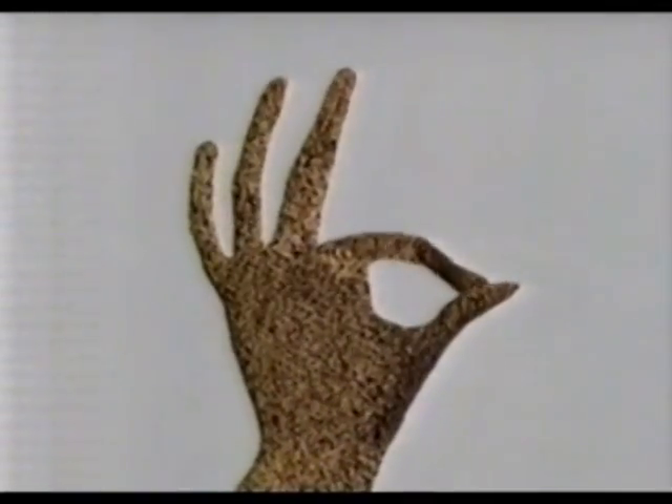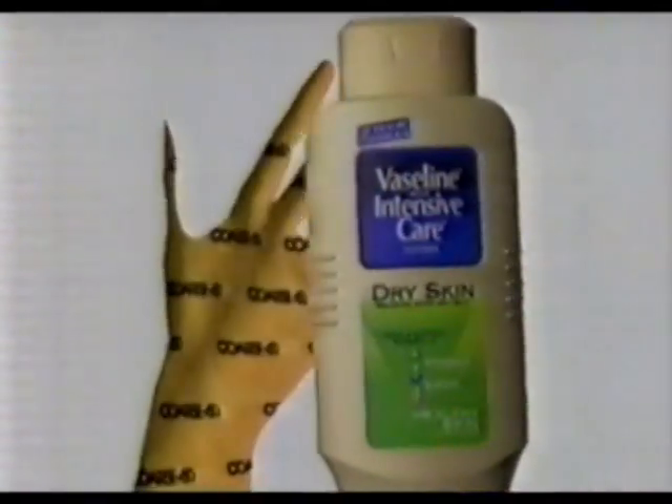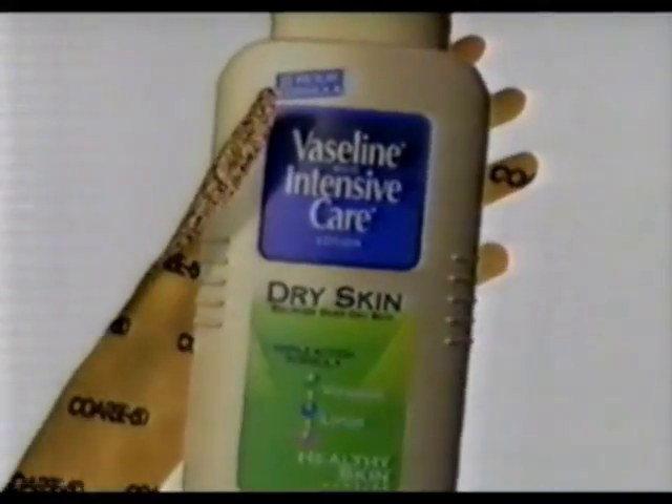A little dry? Quench it with the best Vaseline Intensive Care yet. Brimming with healing moisturizers and healthy skin complex, Vaseline Intensive Care is made to restore dry, thirsty skin, to heal dryness, and keep skin feeling smooth and healthy for 12 hours straight.